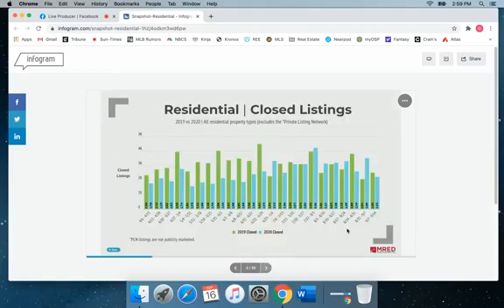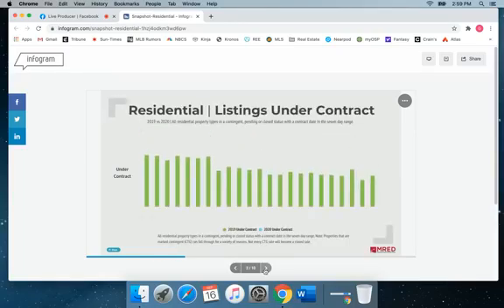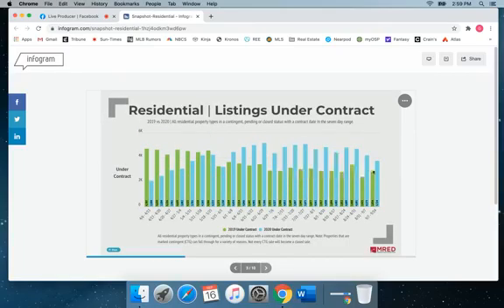As you can see with residential closings, they dipped about 40% since last week. Listings under contract have dropped again for the past couple weeks, but — and this is a big but — they are still up 24% compared to last year.